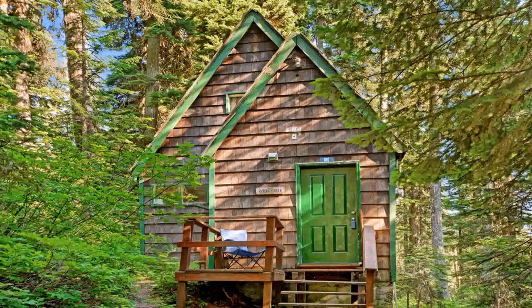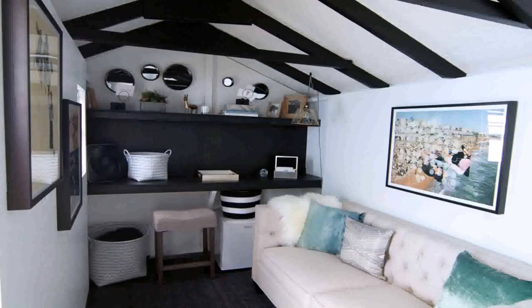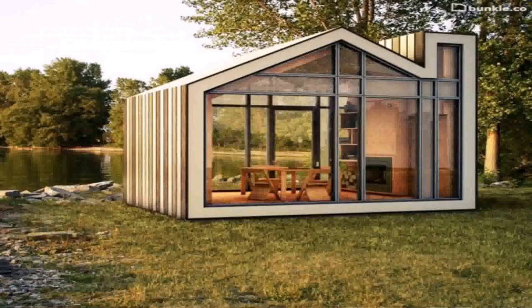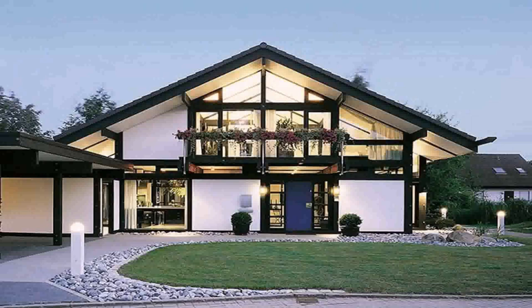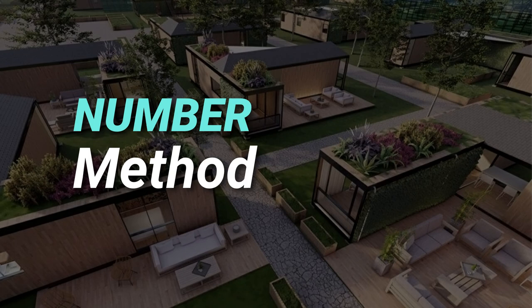If you're seriously considering a prefabricated structure for your property, there are hundreds of builders willing to take your money and ship a house to your lot. Finding the best prefab home builder can be a hassle. Therefore, we have compiled a list of the top five prefab home builders. Number one: Method Homes.